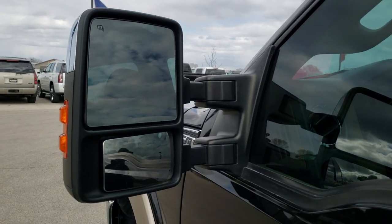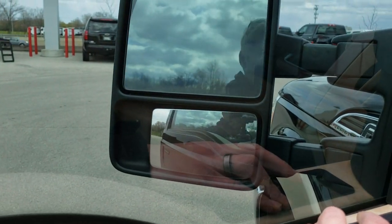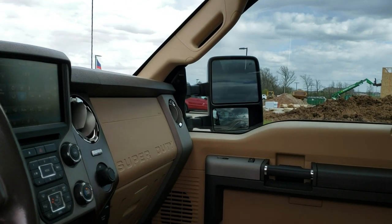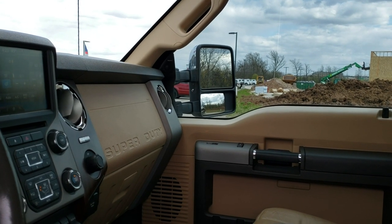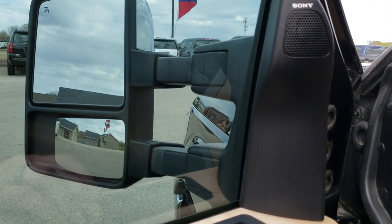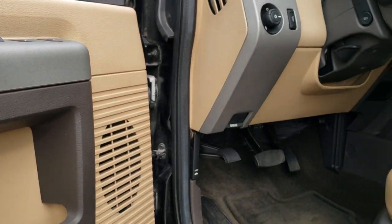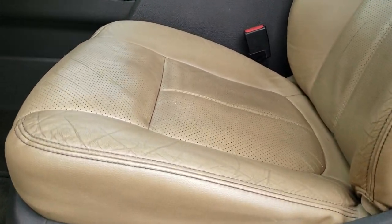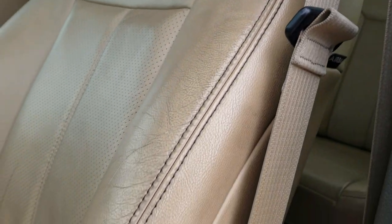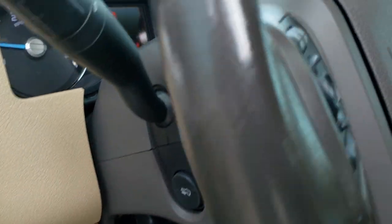It has the power scope mirrors — they power fold in, power telescope in and out. I'll show you those are working good. They power fold in like so, and both sides are working properly. They also telescope out and in, and this one does as well. Sony sound system, power windows, power locks, memory driver's seat. The Lariat Ultimate package gives you the tan leather interior — no rips, no tears on these seats, pretty nice shape. Factory floor mats, auto headlamps, and power pedals.